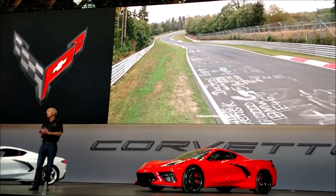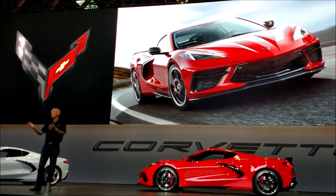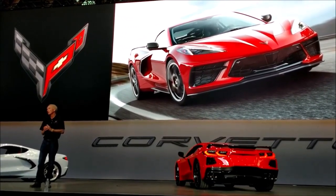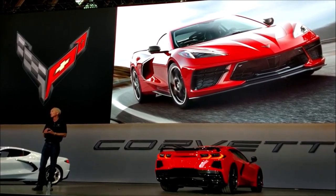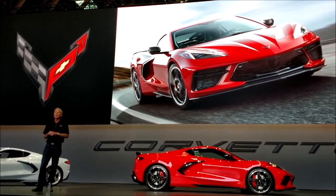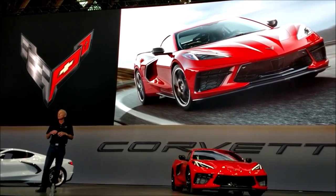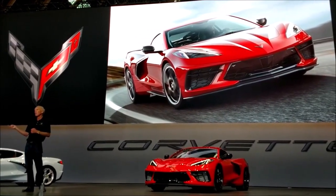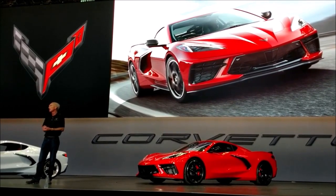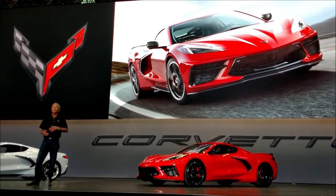We have the Z51 track package coming back, and it's even more important now. The standard car comes with all-season tires — Michelin's highest-performance ever all-season tire. It's truly a sports car tire that corners at about 1G, and it's a four-season tire that rides really well. I can remember back in the C4 days when we first approached 1G cornering and it took a rock-hard suspension and an ox-cart ride — the car was just brutal. Now we do it in comfort with a standard suspension and all-season tires. It's amazing how far technology has come.